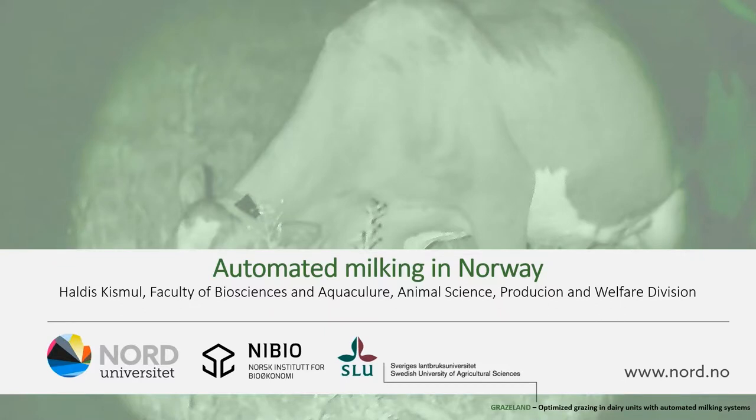As I mentioned, I'm at the Faculty of Biosciences of Agriculture at Nord University. We are a very young university, having been merged by a lot of university colleges. My division comes from a very practical and applied point of view and we are hoping to be able to keep that going forward as a university.